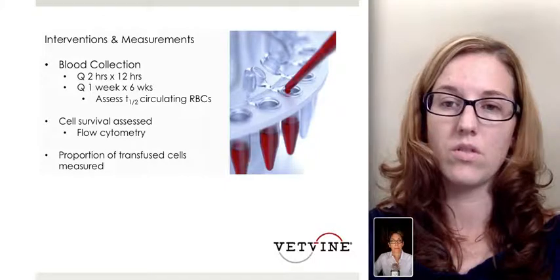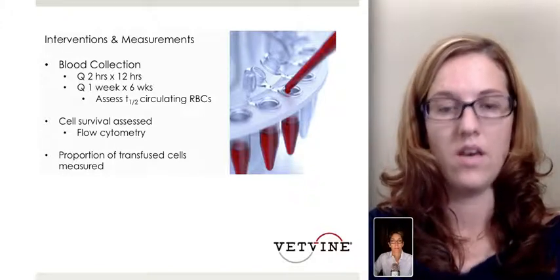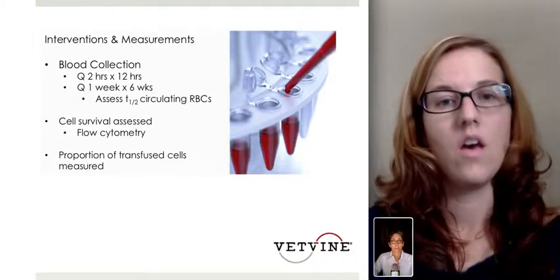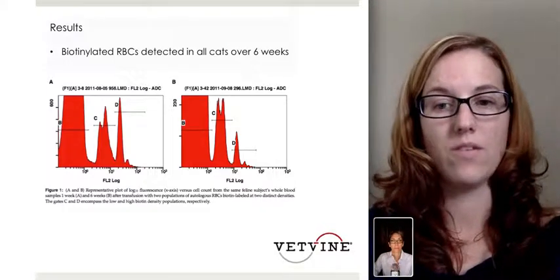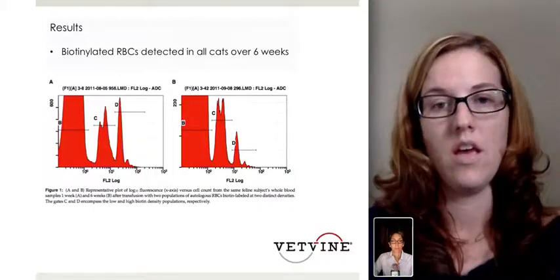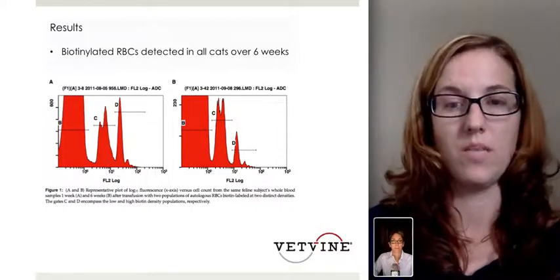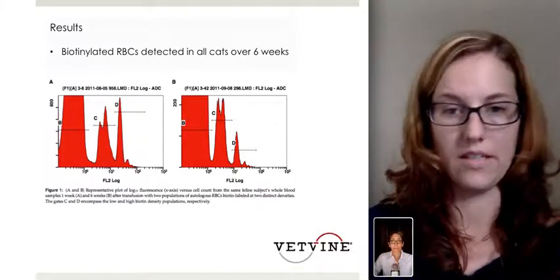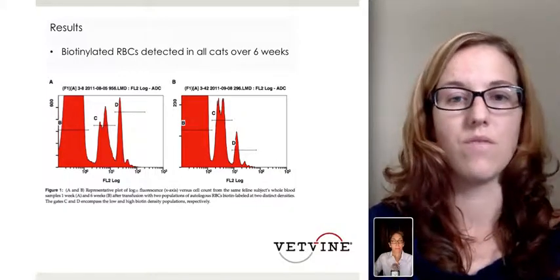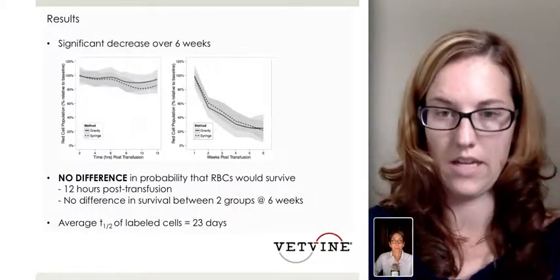Blood was then collected every two hours for the first 12 hours post-transfusion, and then once a week for six weeks to assess the circulating half-life of the red blood cells. Cell survival was assessed using flow cytometry, and the proportion of transfused cells was also measured. A biotin-labeling mechanism of the red blood cells was used so they could determine red blood cell life and T half-life. All cats in both groups were followed over the entire six-week period to confirm the biotin-labeled red blood cells were still appearing from week one through week six.